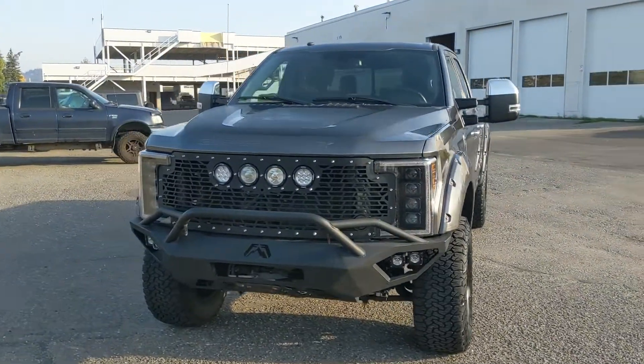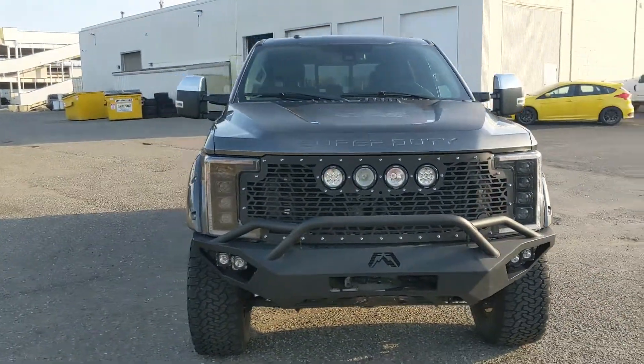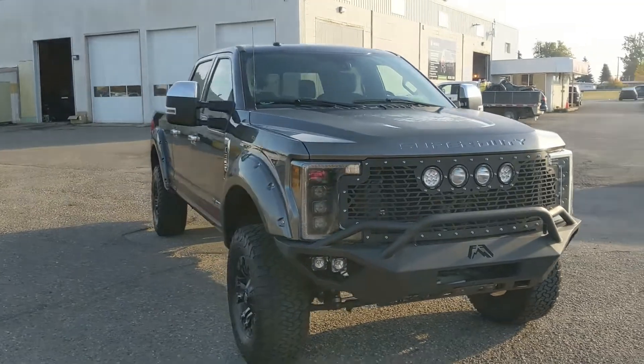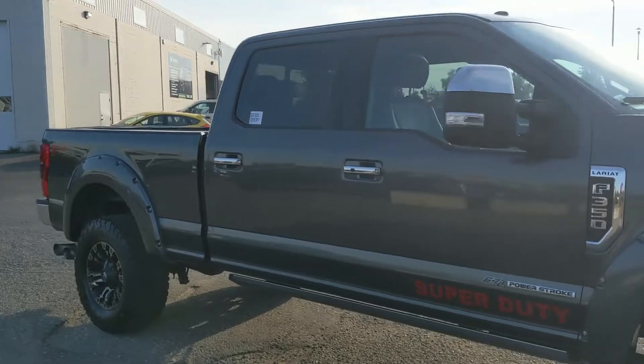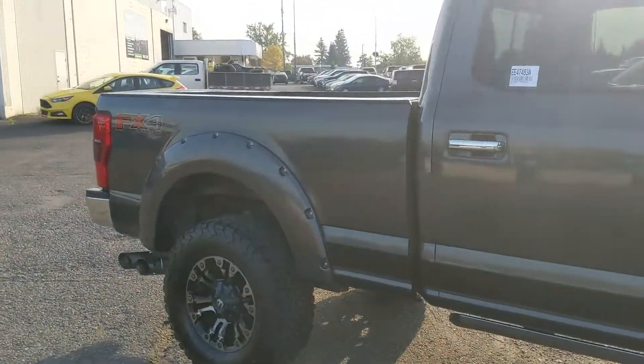Hello, this is Eric at the Prince George Ford Pre-Owned Supercenter and we're taking a look at the 2018 Ford F-350 in a Lariat trim, powered by a 6.7-liter Power Stroke turbo diesel V8, providing you with plenty of power for towing, hauling, and 4x4ing.